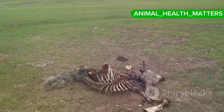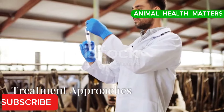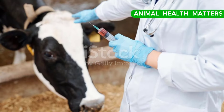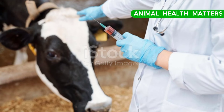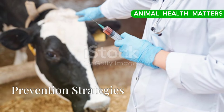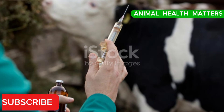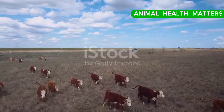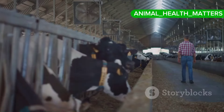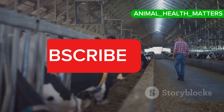Lumpy Skin Disease is a serious concern for cattle farmers, but with the right knowledge and preventive measures, its impact can be minimized. Remember, early detection and prompt action are key to managing the disease. Thank you for watching. If you found this video helpful, please give it a thumbs up and subscribe to our channel for more informative content on cattle health and management. See you next time.